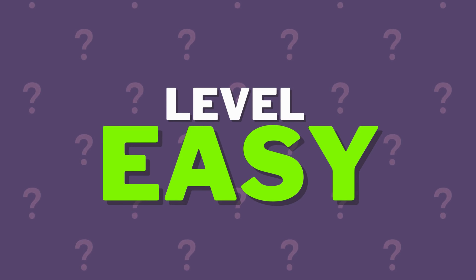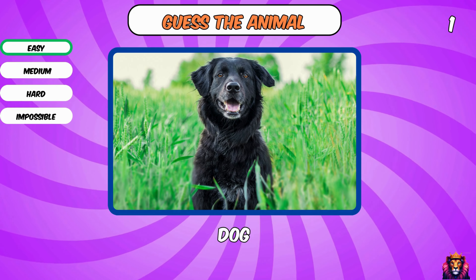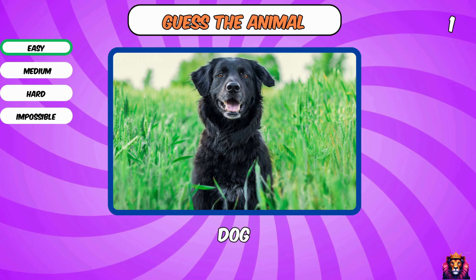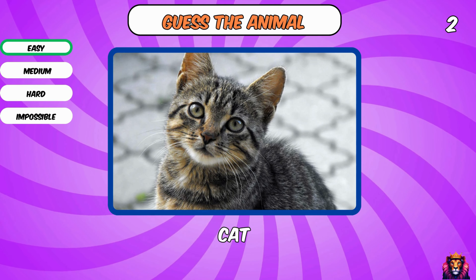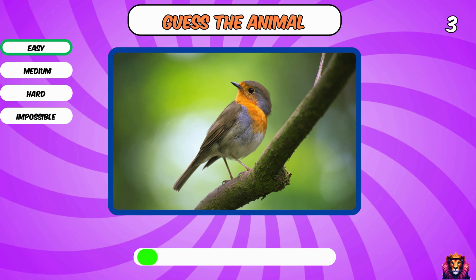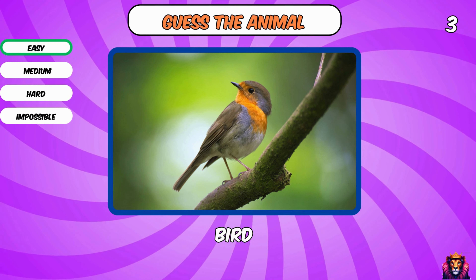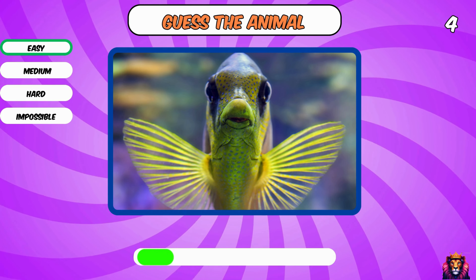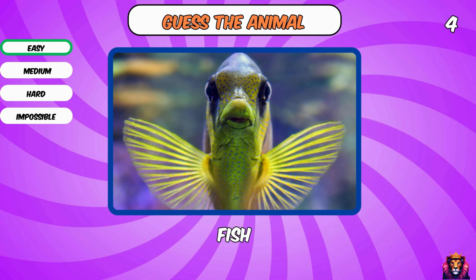Level easy, let's go! Yes, a dog. A cat, meow! A bird. Fish, blub blub.